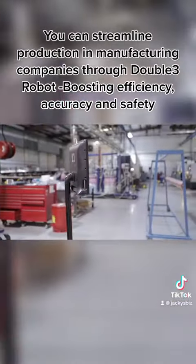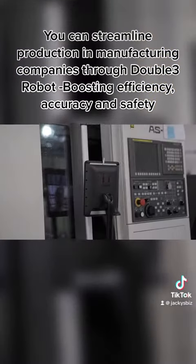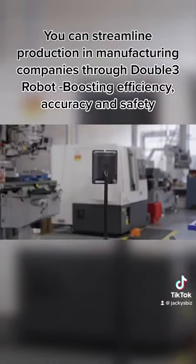You can streamline production in manufacturing companies through Double 3 Robot, boosting efficiency, accuracy and safety.